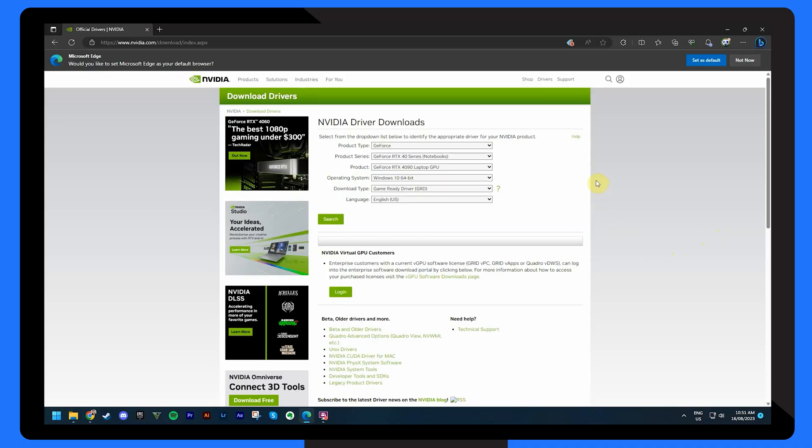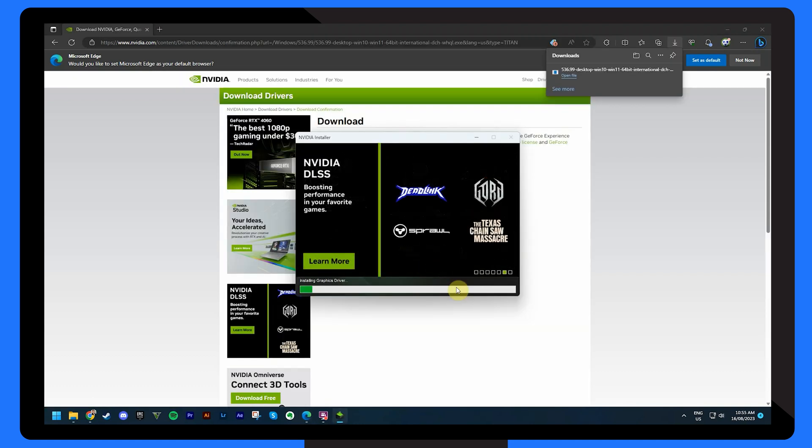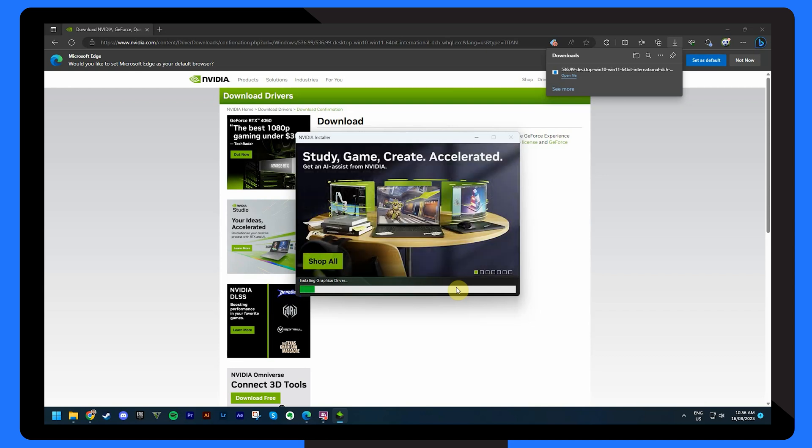Graphics drivers play a crucial role in handling external displays. Outdated or corrupted drivers can easily lead to compatibility issues, including HDMI problems. To address this, visit either your laptop manufacturer's or graphics card manufacturer's website. Locate the latest drivers for your specific model and operating system, then download and install them following the on-screen instructions. Once the installation is complete, restart your laptop. This step can often resolve HDMI issues by ensuring your system communicates effectively with the external display.